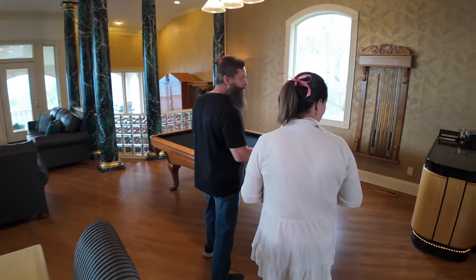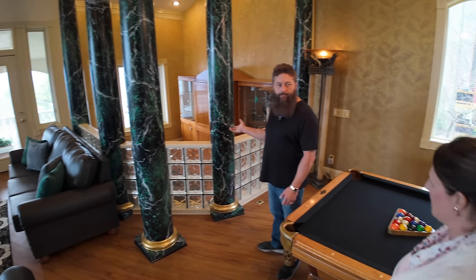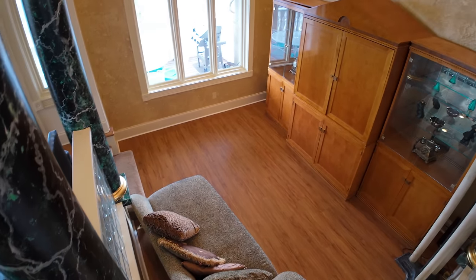This is the bar area and the pool table. And then we have a step-down area right here with a chaise lounge — just an area to relax, whether you want to read a book or drink a cup of coffee.